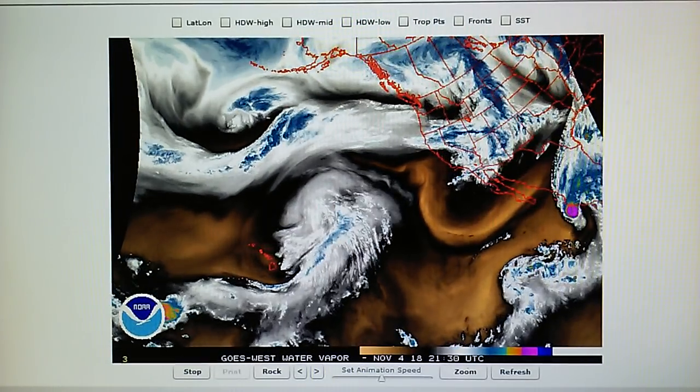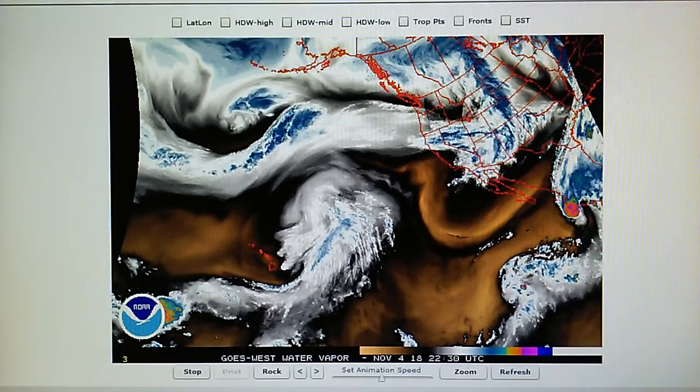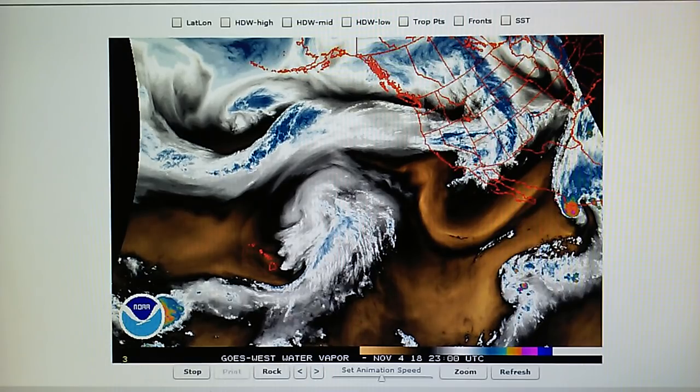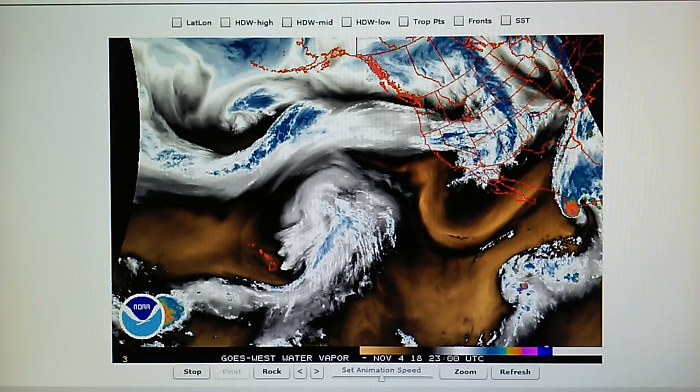Today is November 4th, 2018. This is a Part 2 update. Currently we've got 77 degrees at 3:45 p.m. on Sunday. 30% relative humidity and the dew point is 43 degrees.